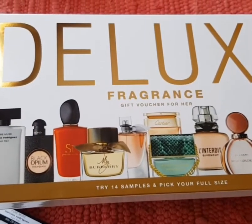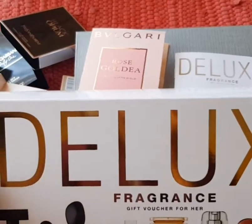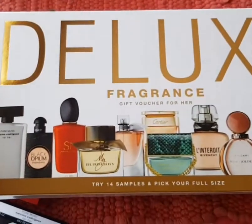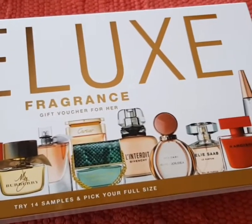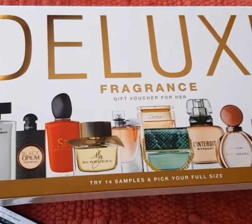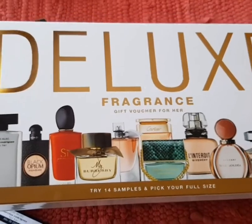I like this one a lot. Thanks for watching — I will keep you updated on which fragrance I end up choosing.